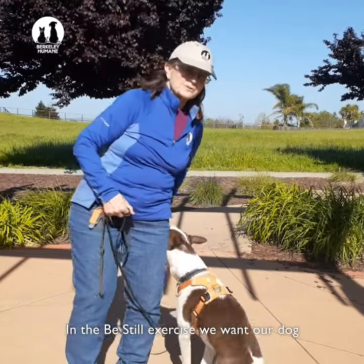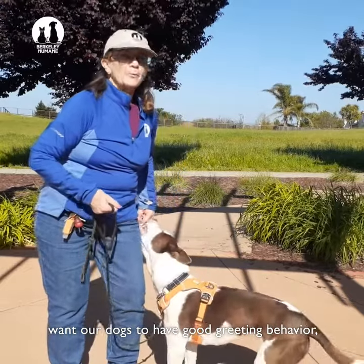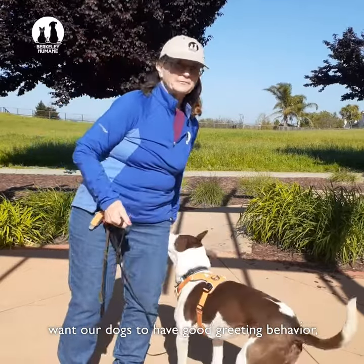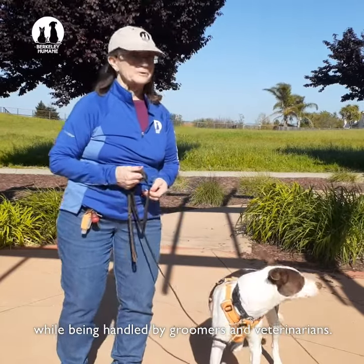In the Be Still exercise, we want our dog to accept handling from strangers. We want our dog to have good breeding behavior. We want our dogs to learn to be calm while being handled by groomers and veterinarians.